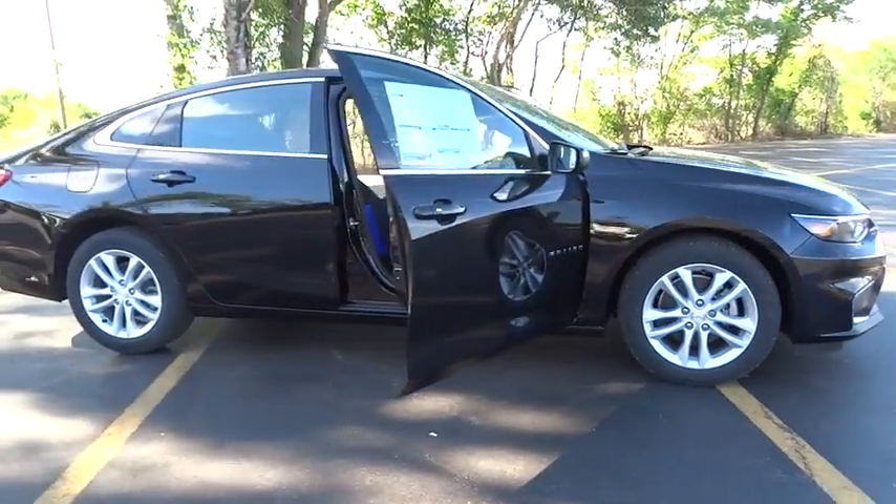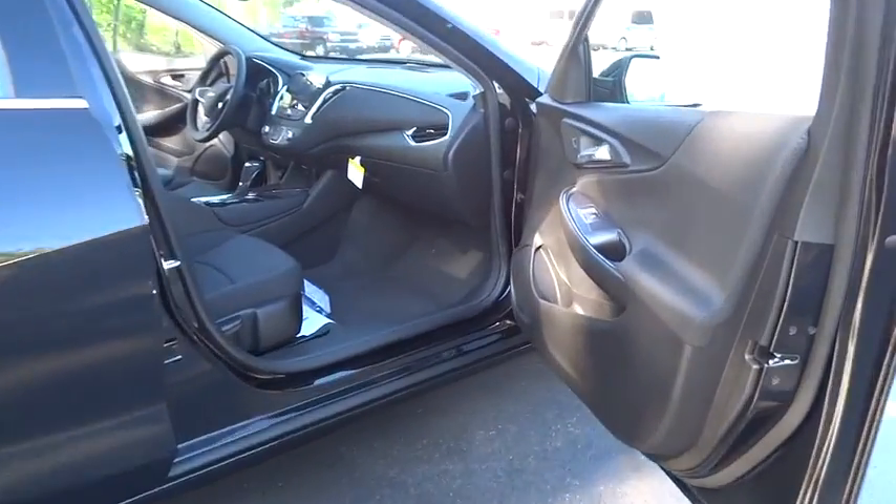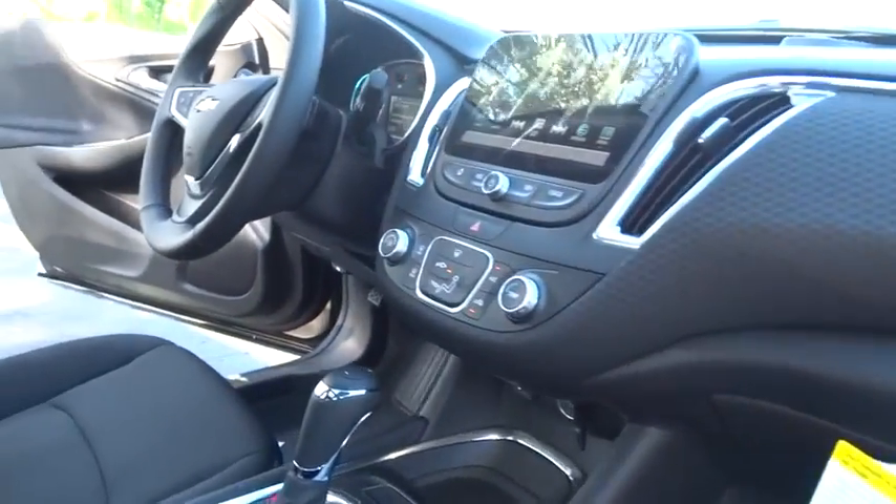The 2017 Chevrolet Malibu — a combination of performance and fuel economy. The Malibu is a great commuting car. Here are some of this vehicle's great options.